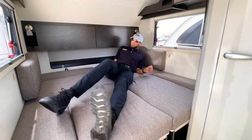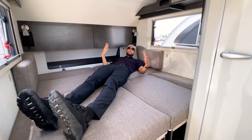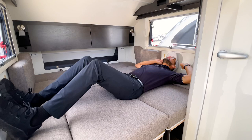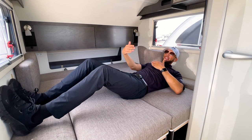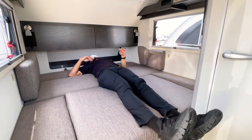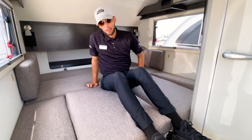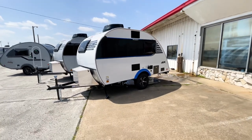In the Tab 320 bed, diagonally there's no problem — plenty of space. Side to side, with my head pushed against the wall, my knees have significant bend — so that shows the width difference compared to the Mini Max. Lengthwise, going all the way to the end, my feet just barely hang off — something I could live with, but it's a noticeable difference. The Mini Max clearly wins on bed size.